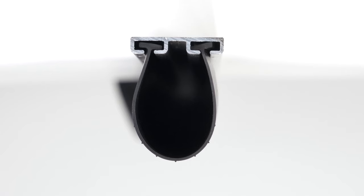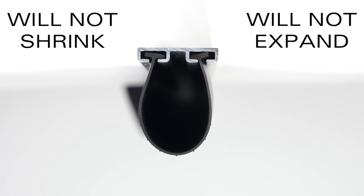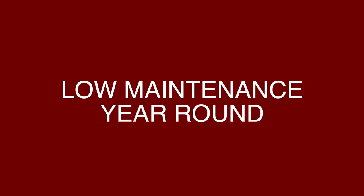Another great feature of EPDM is that this material will not shrink or expand with changing temperatures. This means that in the winter your seals will not form gaps, and in summer it will not expand. This will ensure the longevity of your seals and will not require maintenance year-round.